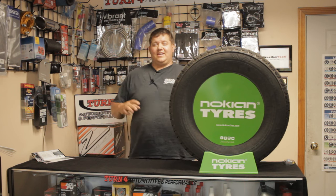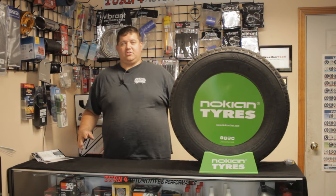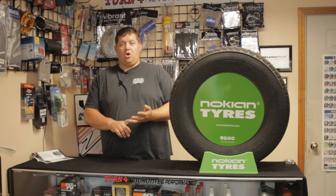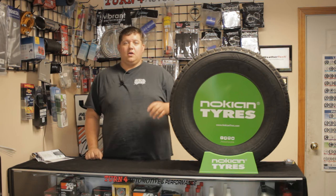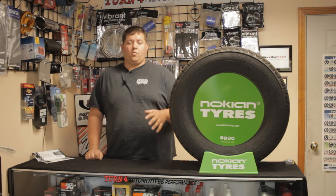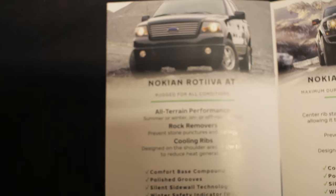The Rotiva AT has a ton of features that are good for all weather: snow, summer, fall, spring — anything you can throw at it. With the all-weather snow tires, Nokian wants you to remember: forget the forecast. These tires will get you anywhere.